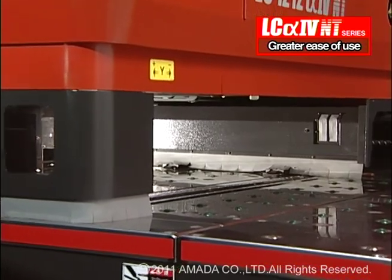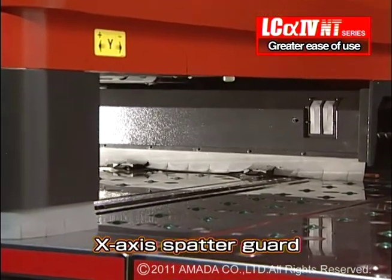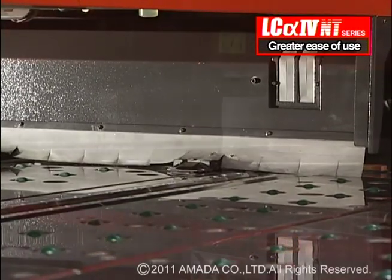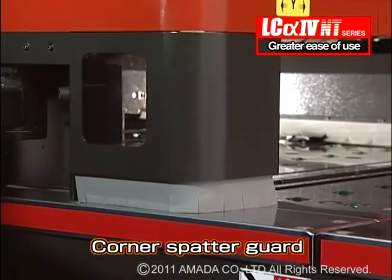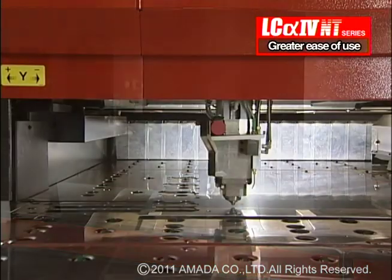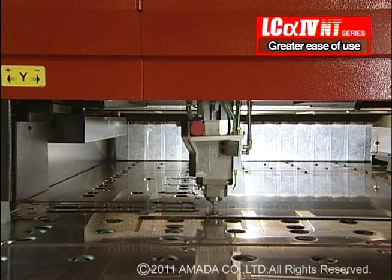The LC-alpha-4 NT series has, as standard, guards for the X-axis and the machine corners to prevent spattering. Also standard are the rear beam protectors to prevent laser light scatter and ensure operator safety and long machine life.